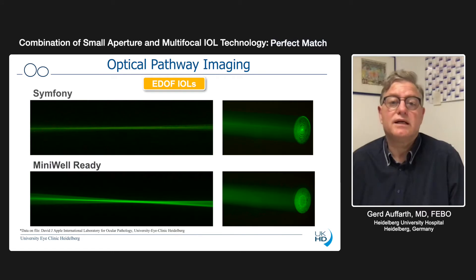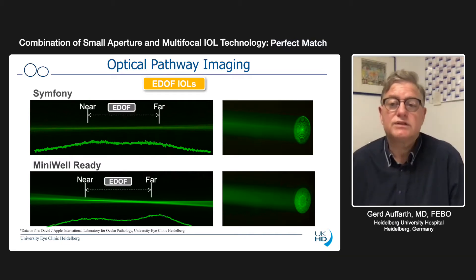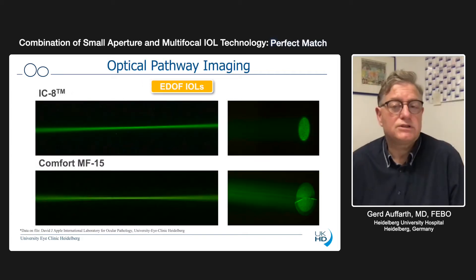Let's look at some of the lenses and how the light goes, for example, through the diffractive lens in Symphony. You see on the right side the rings being displayed and the elongated range of vision marked by two points — a near and far point. Minival Ready is not diffractive; you see completely different imaging here also on the right screen, and it gives you an enhanced depth of focus based on different spherical operation in the center of the IOL. The IC8 is pretty straightforward: there's one hole, everything goes through it, 100% of light goes there. It's very much bundled and condensed in the middle and gives you a very clear, sharp image over a wide range of focus.